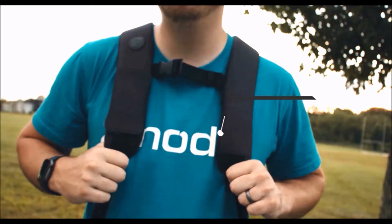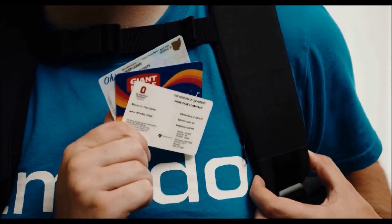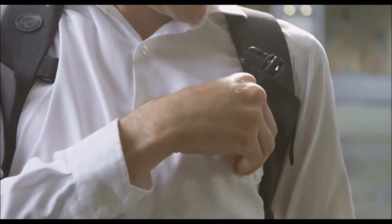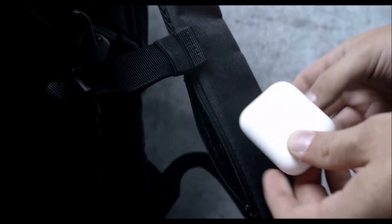We also added a hidden zipper pocket located on the strap, for quick access to your presto card, bus passes, or student IDs, making it easy to access while on the go. Alternatively, you can store your headphones here.